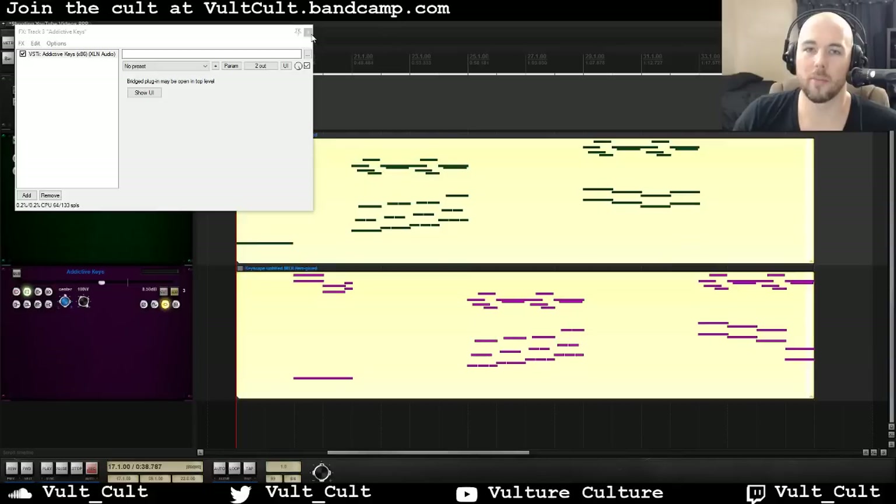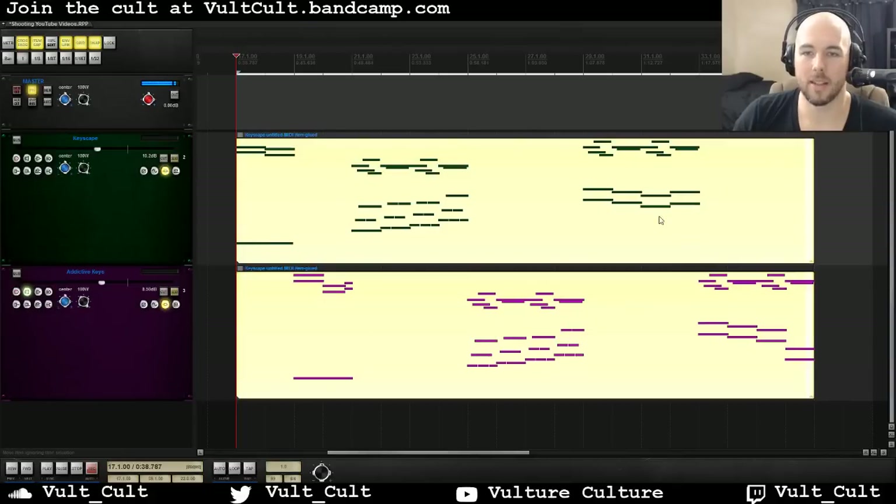I'm going to start off by playing this music, and I've divided the MIDI file into alternating parts so you can hear the differences, but they're volume matched to be about the same. So here's what they sound like — we'll start with Keyscape, then go to Addictive Keys, then Keyscape, then Addictive Keys.